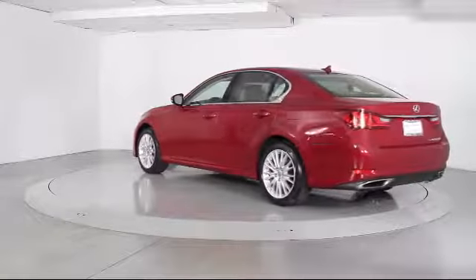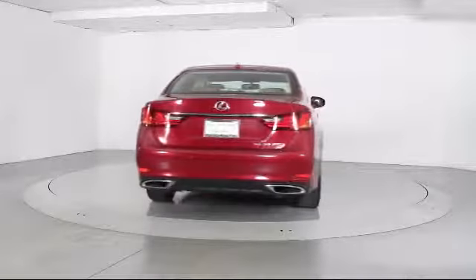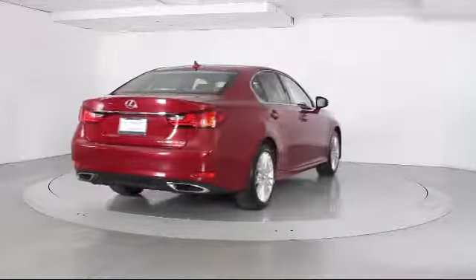It also features Fog Lights, Side Airbags, CD Player, Anti-Lock Braking, and has less than 50,000 miles on the odometer.